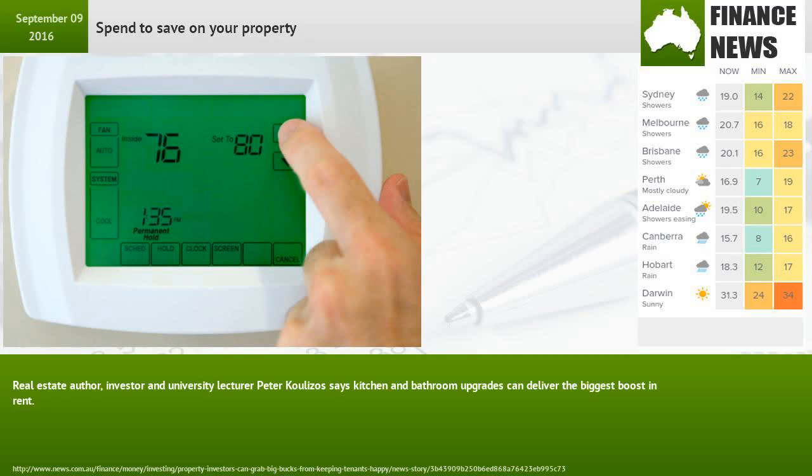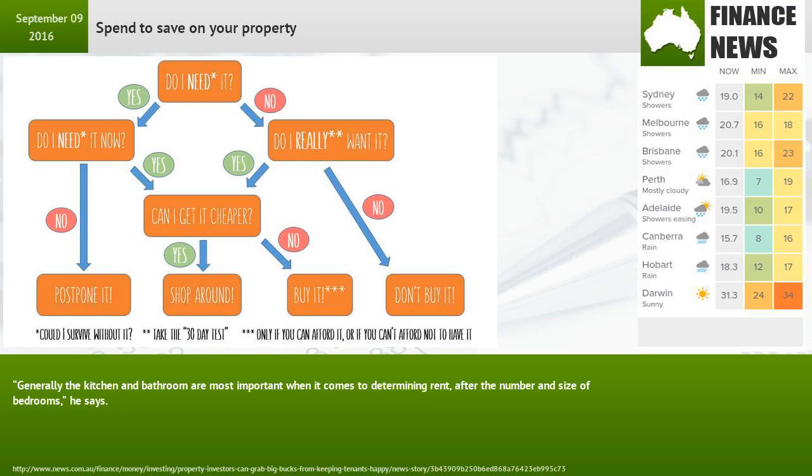Real estate author, investor and university lecturer Peter Kulitzos says kitchen and bathroom upgrades can deliver the biggest boost in rent. Generally the kitchen and bathroom are most important when it comes to determining rent, after the number and size of bedrooms.